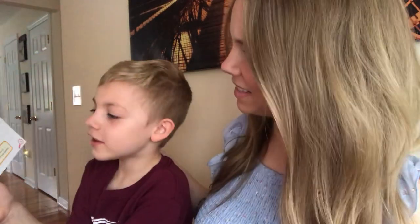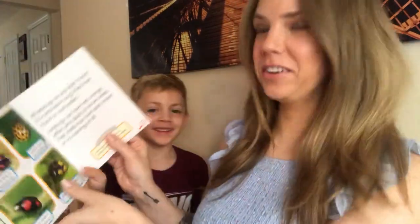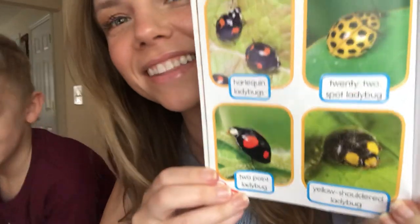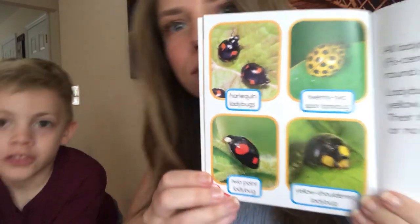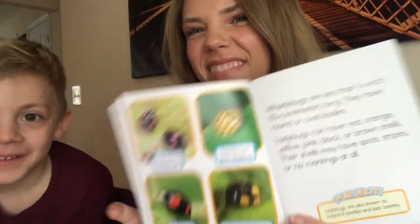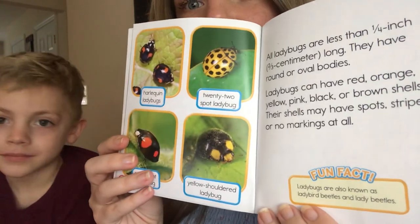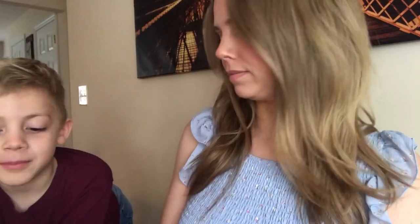Harlequin ladybugs, 22-spotted ladybug, two-point ladybug, yellow-shouldered ladybug. Those are cool — they're so interesting. The one at the bottom all the way over, it almost looks like a potato. Fun fact: ladybugs are also known as ladybird beetles and lady beetles. I knew the lady beetle part, but not ladybird beetles — interesting, right?